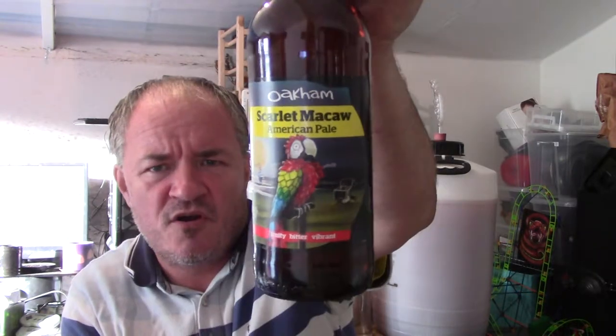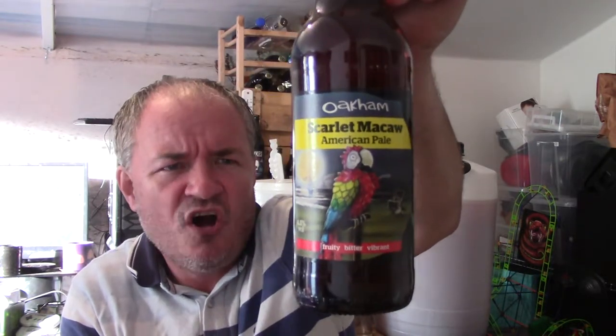Hello and welcome to another Raggy's Beers Wines and Spirits review. Today from the Oakham Brewery, Scarlet Macaw, which is an American pale.